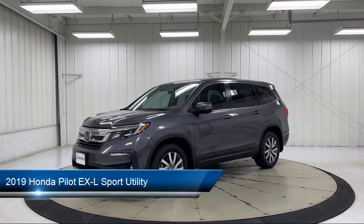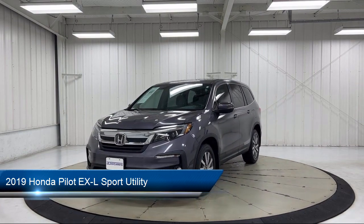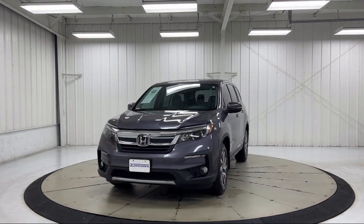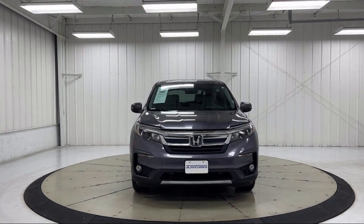It comes equipped with Auto High Beam Headlamp Control, Apple CarPlay and Android Auto, Heated Door Mirrors, AM-FM Audio System, Third Row Seating, and Keyless Entry.